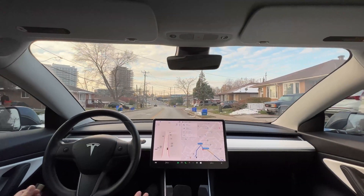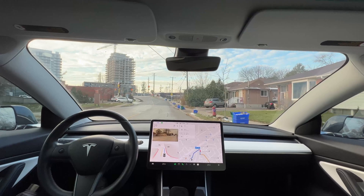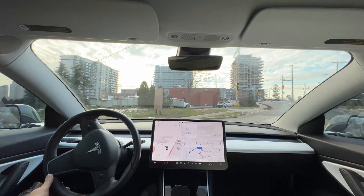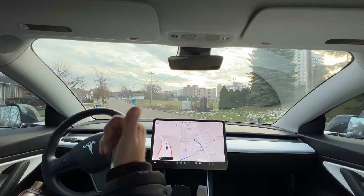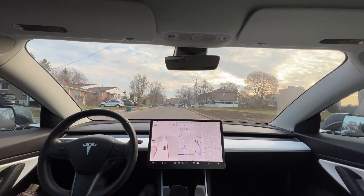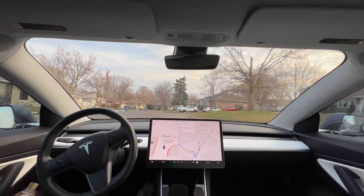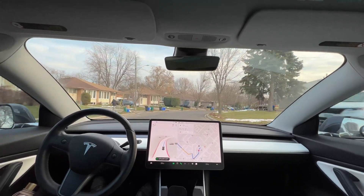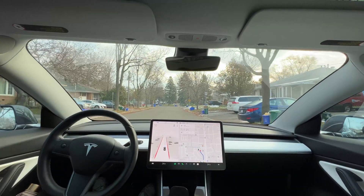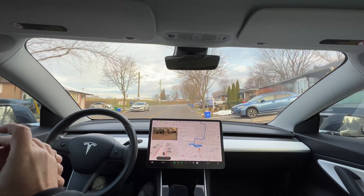I wasn't sure if the other driver was going to stop — he was waiting but didn't really stop while exiting the parking lot, and Tesla tried to get in. I wasn't very confident about that so I hit the brakes and took over. It wasn't our fault, but in the end it's our responsibility to avoid any collisions. We've reached our first waypoint — I chose another random location, let's go.